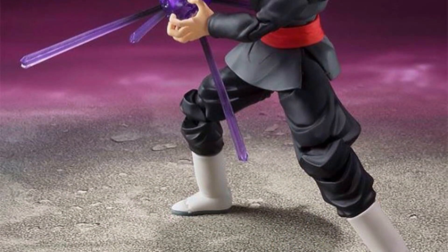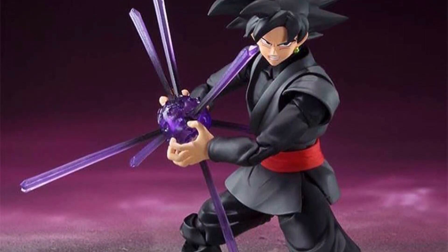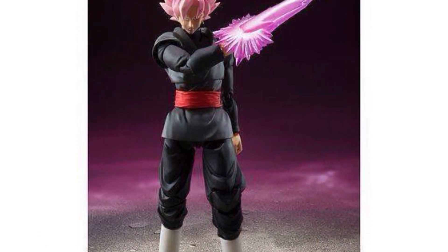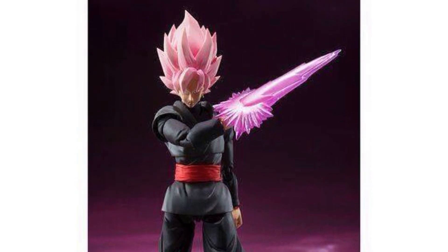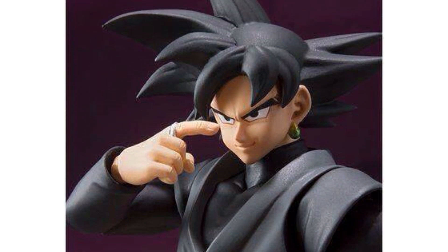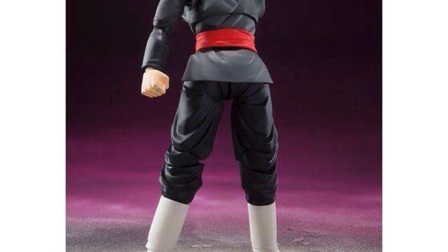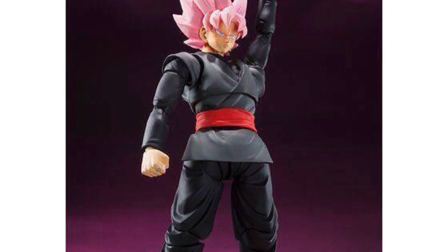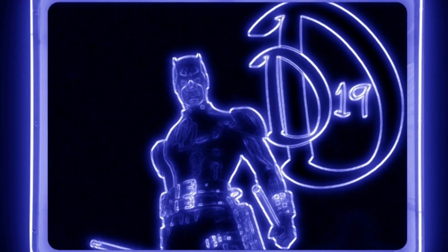Goku Black is available for pre-order right now at AgelessGeeks.com and you can get five percent off by entering code name Daredevil. I'm very excited for this figure — really glad they included the Super Saiyan Rosé head, that is how I will have him displayed. If you're a fan of Dragon Ball Super you must be super excited about this. The figure really does look great, even though I'd rather they release Majin Vegeta first. They did a very nice job with it and I cannot wait to get it.